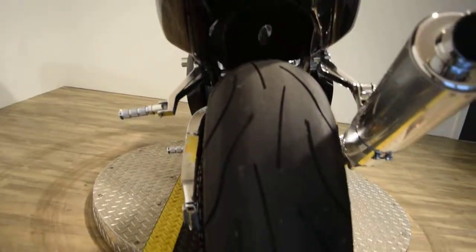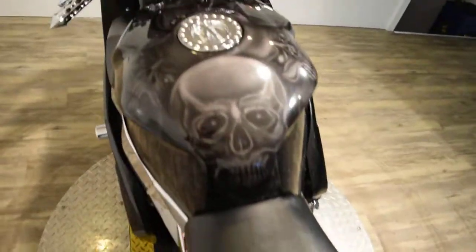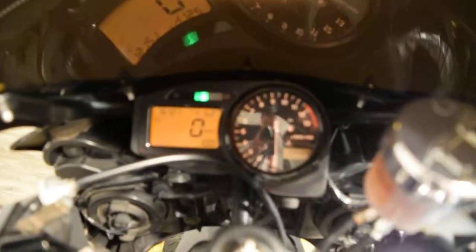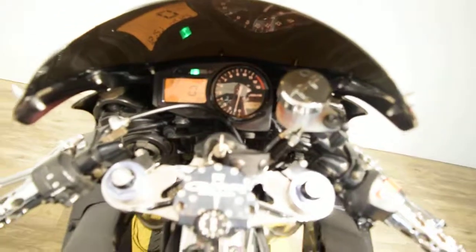Nice undertail. This bike's got a ton of stuff on it. Let's get to the exact miles — 15,727 miles. It's still fuel injected also.